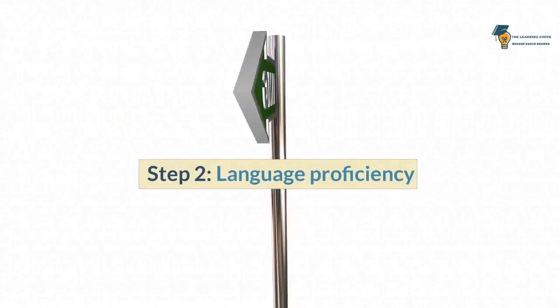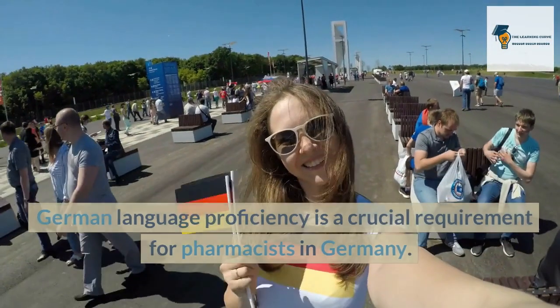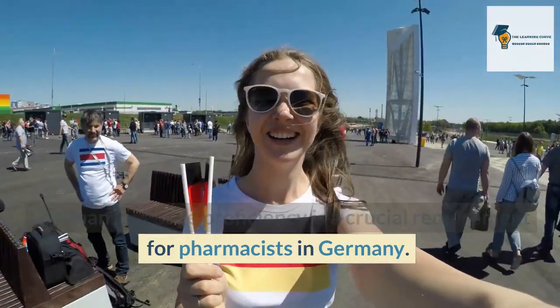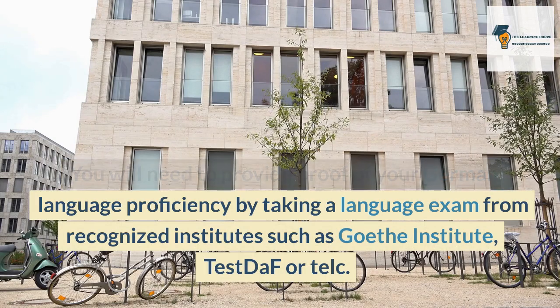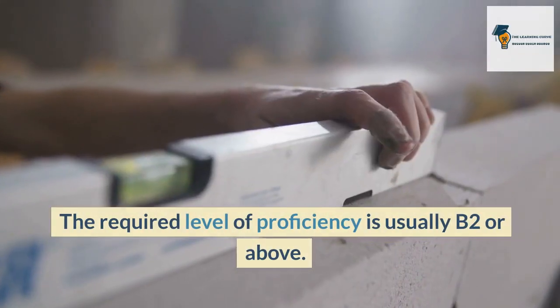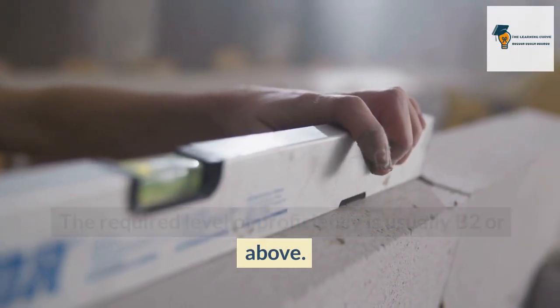Step 2: Language proficiency. German language proficiency is a crucial requirement for pharmacists in Germany. You will need to provide proof of your German language proficiency by taking a language exam from recognized institutes such as Goethe Institute, TestDAF, or TELC. The required level of proficiency is usually B2 or above.